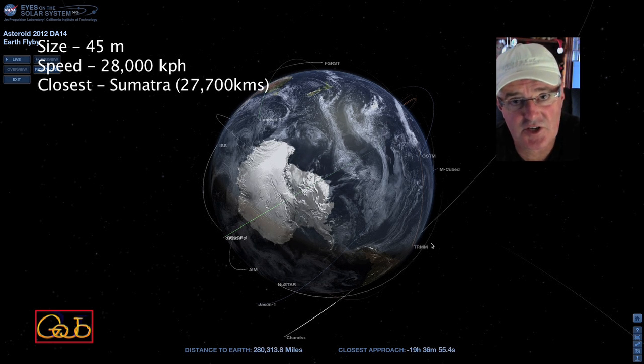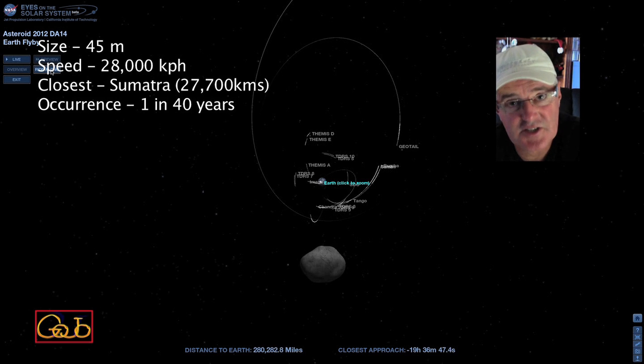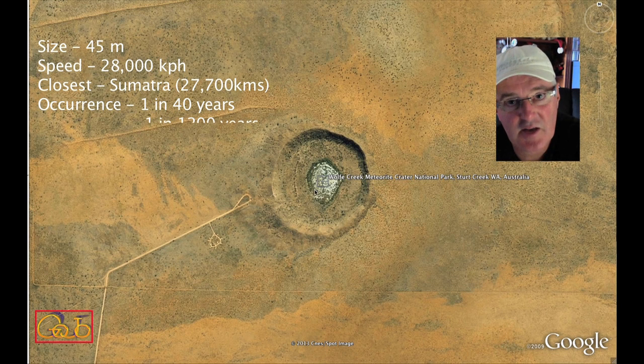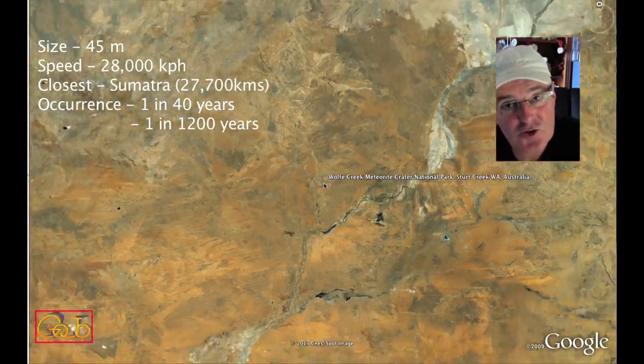It will then proceed to be observable over the northern hemisphere. This kind of event happens about once every 40 years — not just this asteroid, but many others also have close approaches. And it is now being determined that one impacts about every 1,200 years, so it's not an unusual event.